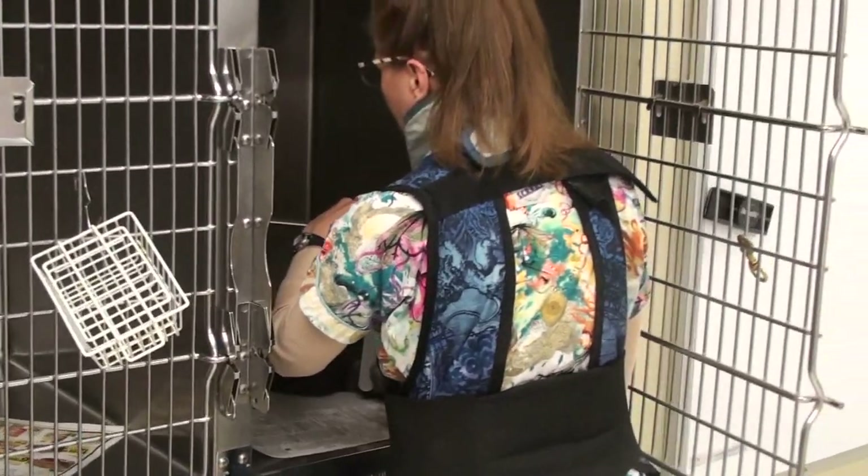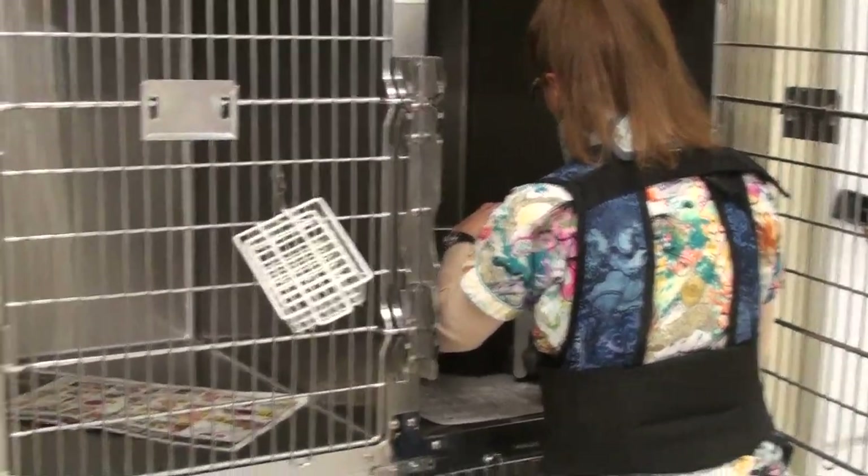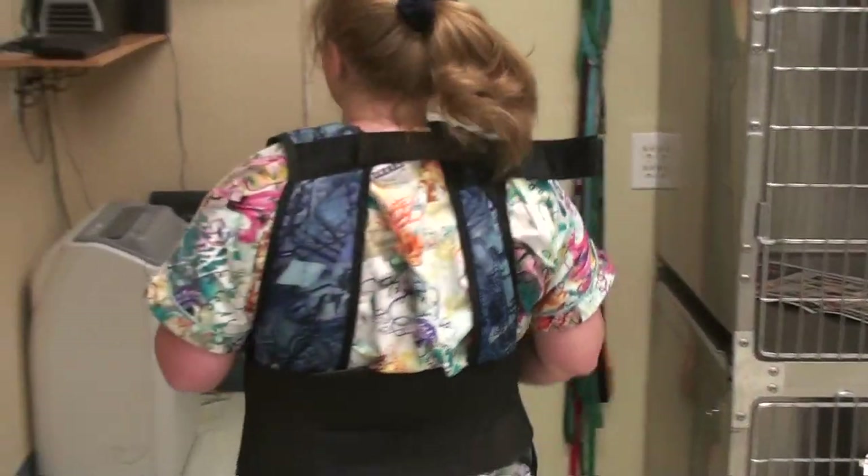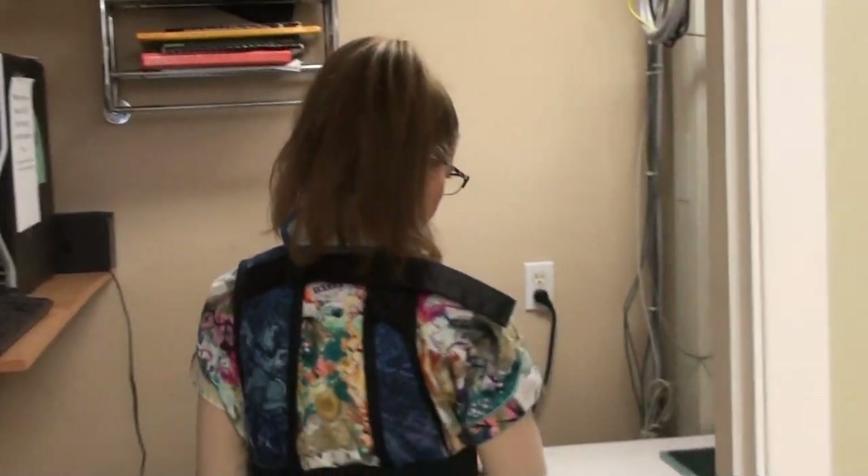You can see we're all dressed up in our x-ray garb to protect us from the beams. We're going to see if we can get this x-ray taken.